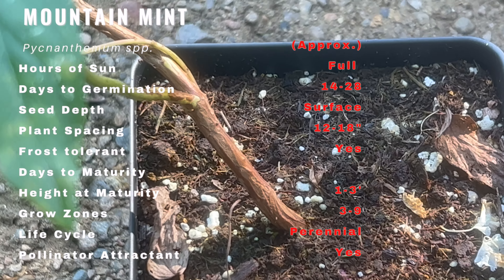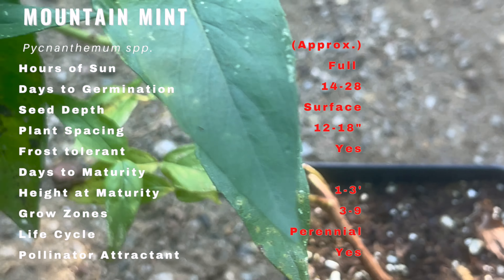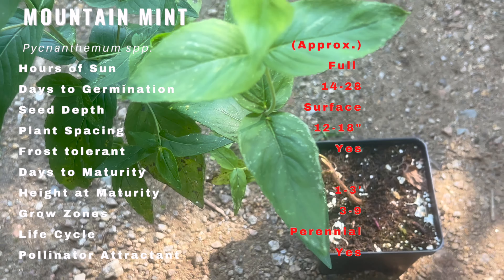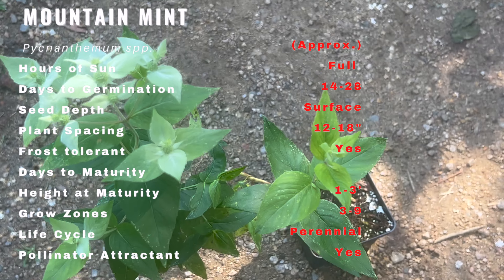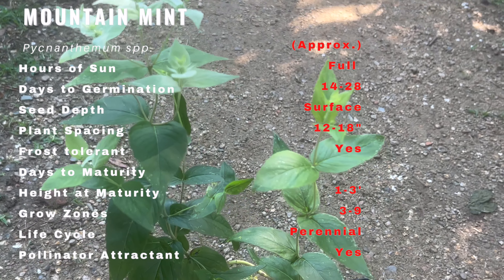This herbaceous plant can reach a height of two to three feet, creating a beautiful display in gardens and landscapes. Mountain mint thrives in full sun and partial shade and prefers well-drained soil. It's a hardy plant that can tolerate various soil types, making it suitable for different regions. This herb is also drought tolerant once established, making it a resilient addition to your garden.